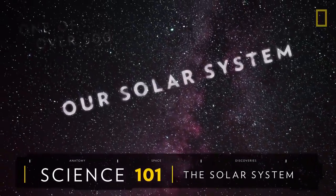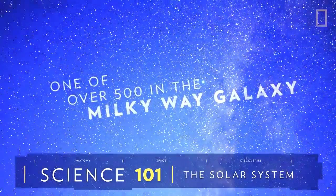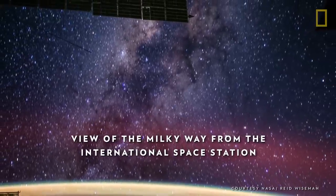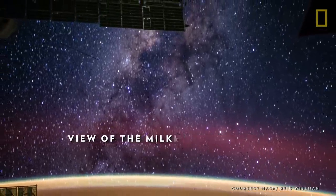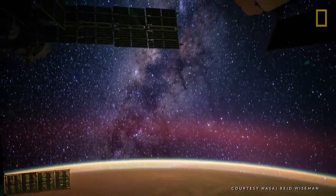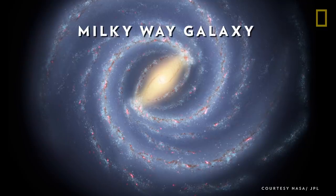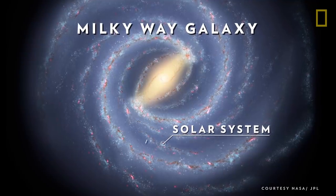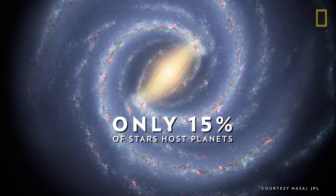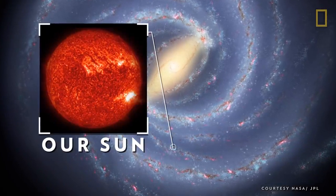Our solar system is one of over 500 known solar systems in the entire Milky Way galaxy. The solar system came into being about 4.5 billion years ago when a cloud of interstellar gas and dust collapsed, resulting in a solar nebula, a swirling disk of material that collided to form the solar system. The solar system is located in the Milky Way's Orion star cluster. Only 15 percent of stars in the galaxy host planetary systems, and one of those stars is our own Sun.